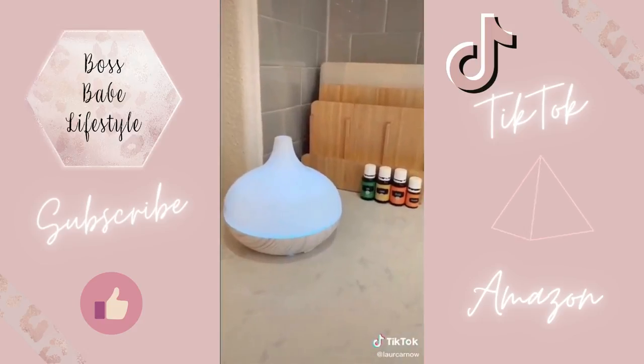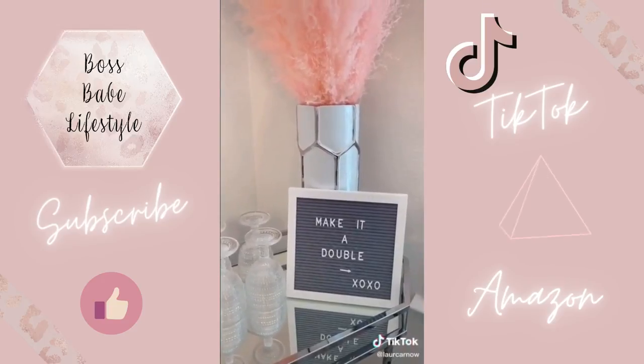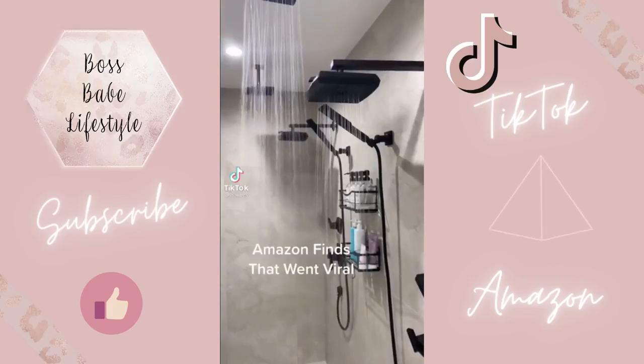This white marble diffuser that changes colors. And last but not least, this small letter board — this actually served two purposes. I use it for decor and then I also used it for Luke's milestones.